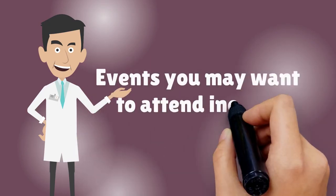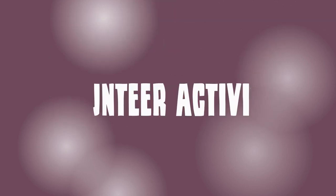Events you may want to attend include medical conferences, health fairs, community meetings, charity auctions, and volunteer activities.